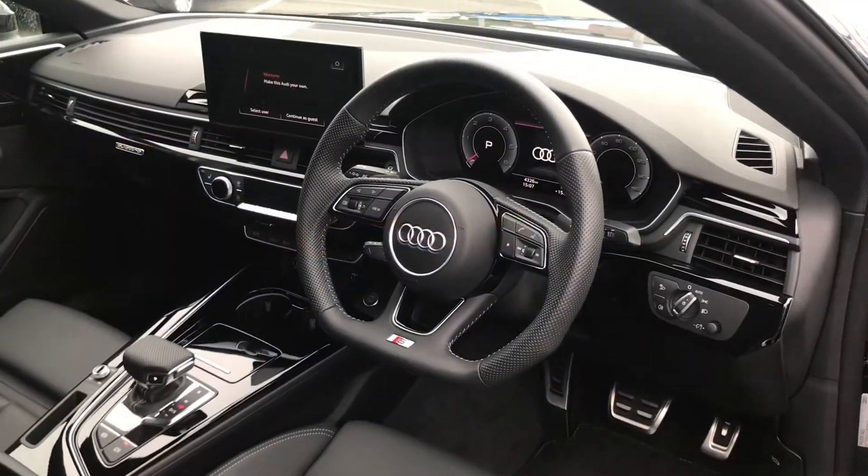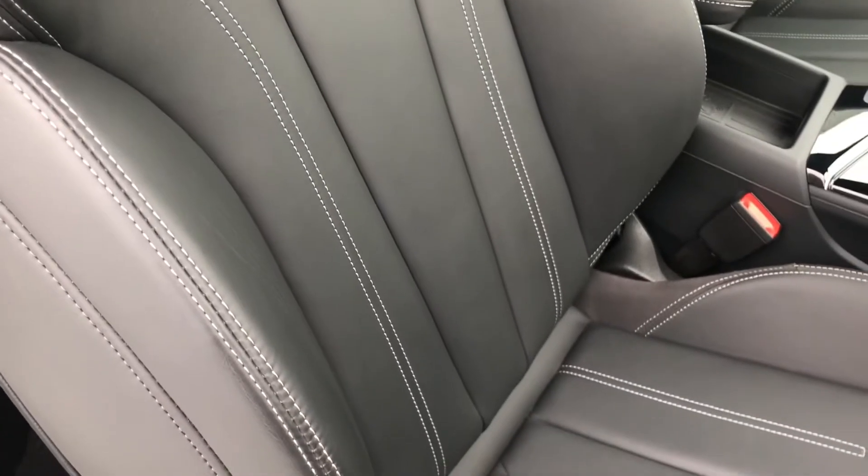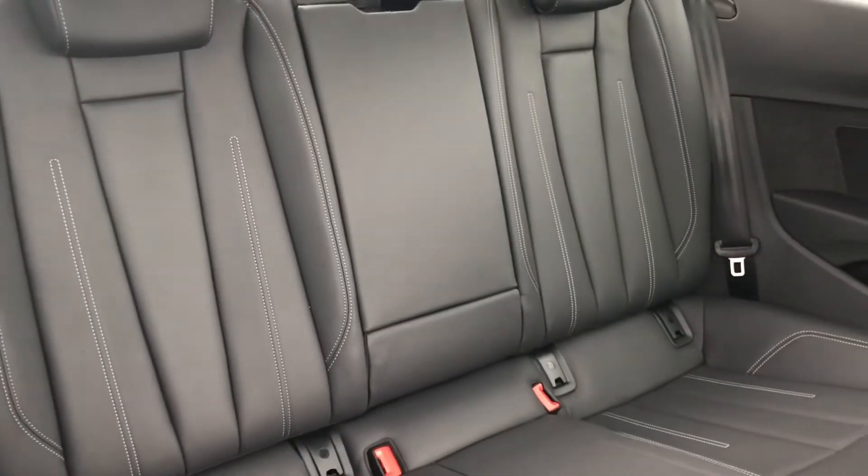Inside you have the flat-bottom 3-spoke leather multifunction steering wheel, along with the front sports seats finished in full leather with the S emboss logo at the top. You also have the same comfortable upholstery in the back, with a comfortable space for any passengers on any journeys.